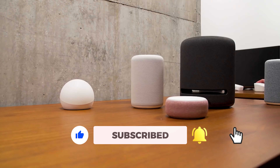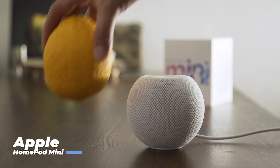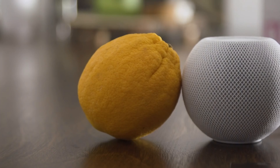The JBL Playlist 150 is the best Chromecast built-in speaker we've tested. It offers a generously-sized speaker and enough volume to fill a typical room. It also has Bluetooth and an auxiliary input to expand its flexibility. It may not be smart, but if you want a system that can be controlled via an existing Google Assistant speaker, this is the one to get.